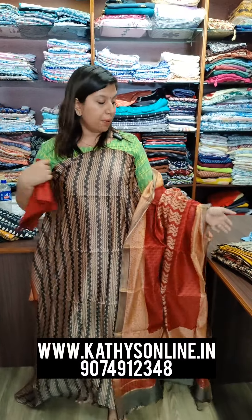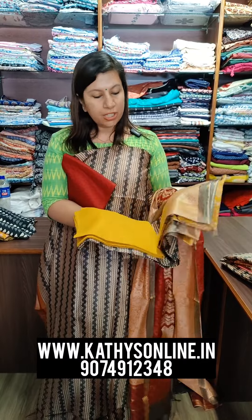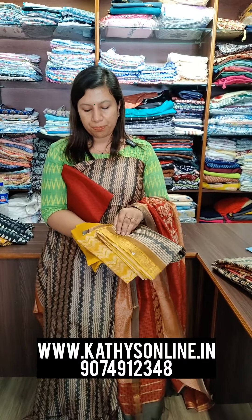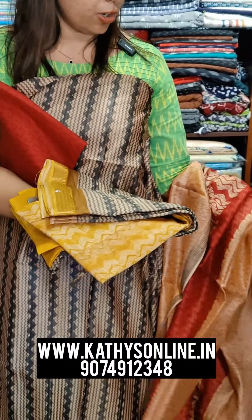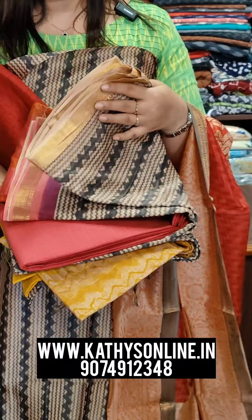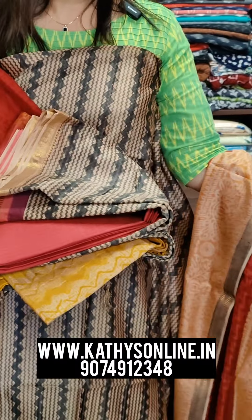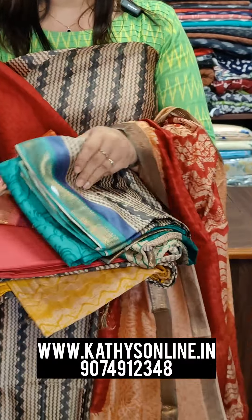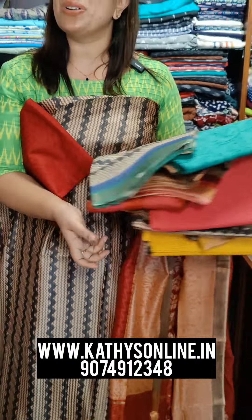These colors are available at the same price of $2,750. The colors include yellow combination, pink shade, green shade, and blue shade.